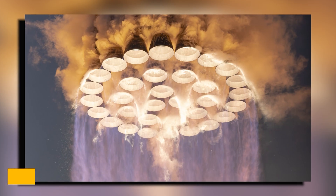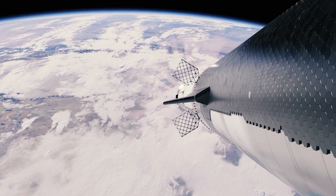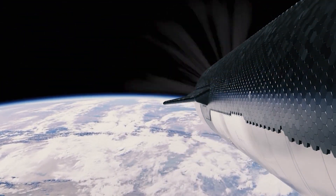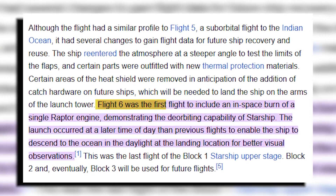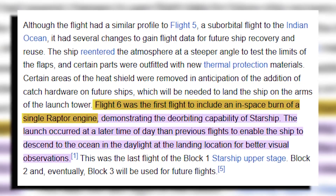Telemetry data showed a rapid increase in altitude and velocity. Two minutes into the flight, the main engine shut off as planned — a phase known as MECO, or main engine cutoff. The Super Heavy booster then separated smoothly from the upper stage, completing its burn without any anomalies. This was also the first Starship flight to perform an in-space burn of a single Raptor engine, simulating the critical deorbiting maneuver that future missions will need.